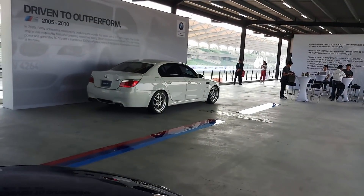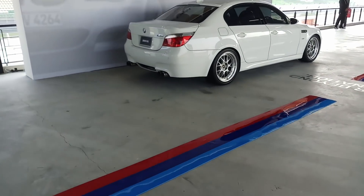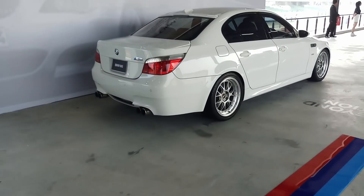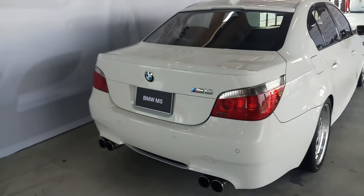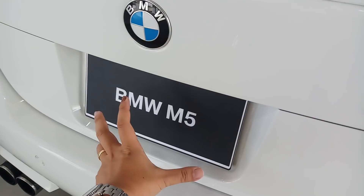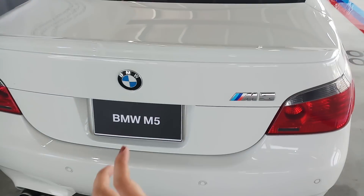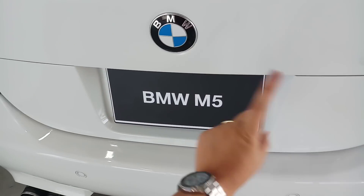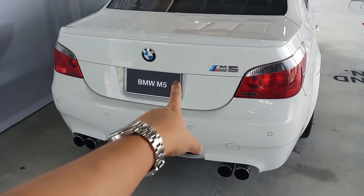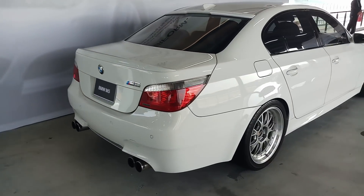Over there is the E60. Interestingly, BMW Malaysia chose to display a parallel imported Japan spec E60. How do you know it's a Japan spec car? Very simple — look at the number plate. That narrow number plate is the size of Japanese number plates. When you see a Mercedes, a BMW, or any continental luxury car with this narrow number plate, you know it's a Japan spec car. That's a bit of trivia for you all.